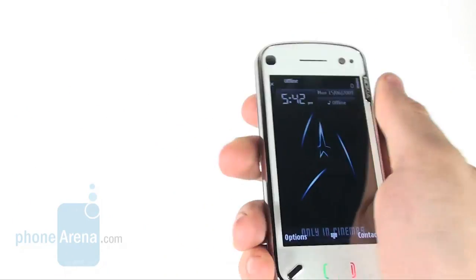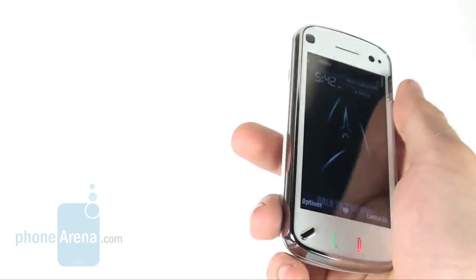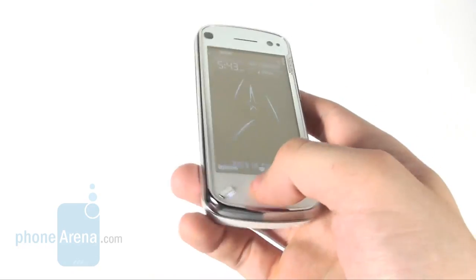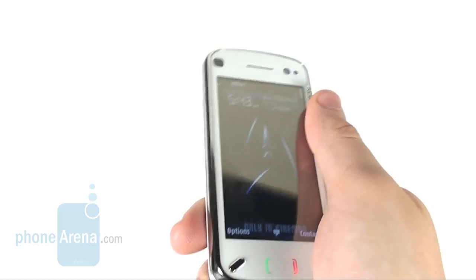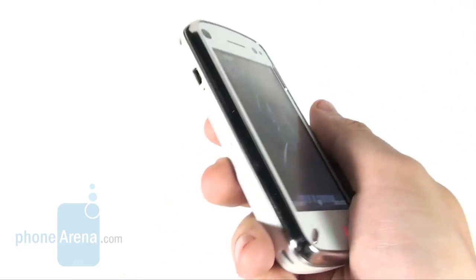The phone sports a beautiful 3.5-inch display, a good slider mechanism, and delivers high audio quality. Yet it has several major drawbacks, such as mediocre camera quality and an issue that causes the operating system to freeze at times. Not to mention, the N97 is not exactly a stellar performing device in terms of multimedia.